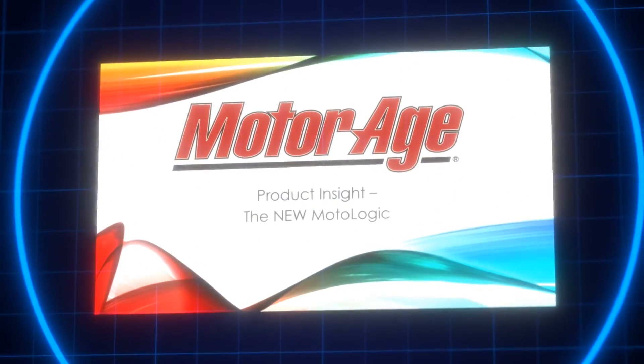Servicing today's highly technical vehicle platforms requires a service information system that is equally high-tech. Allow me to introduce you to the new MotoLogic.